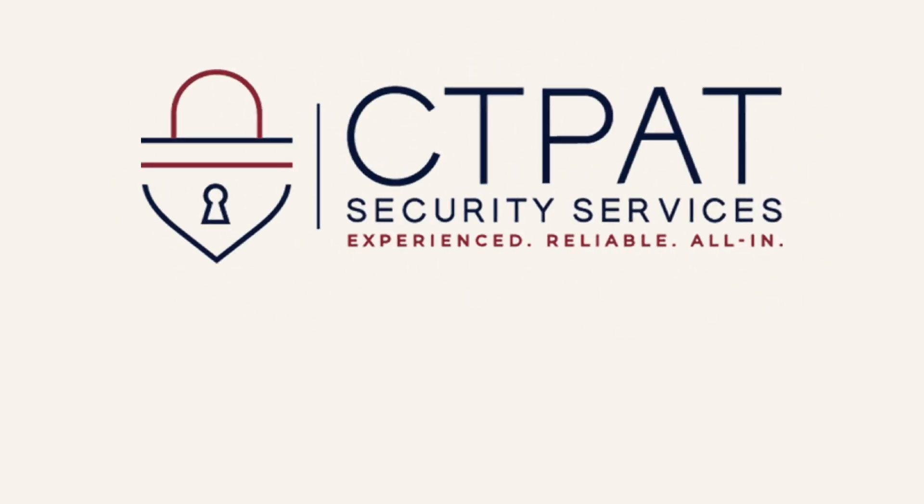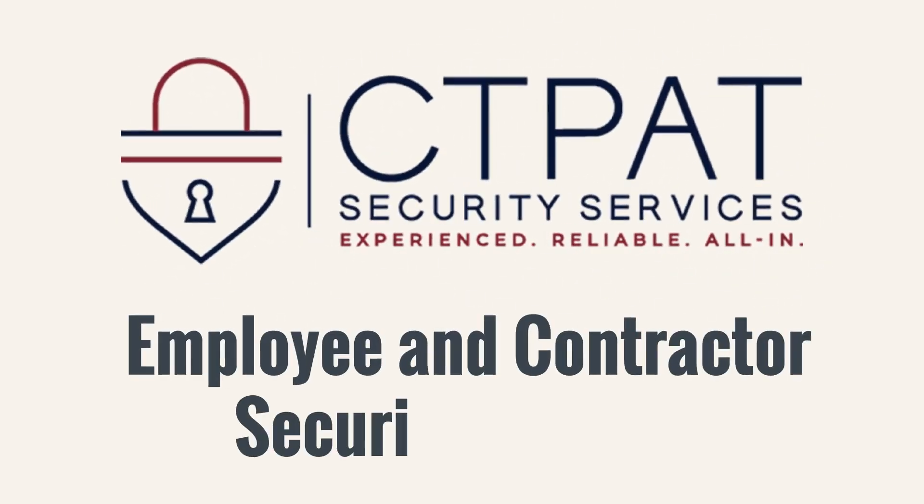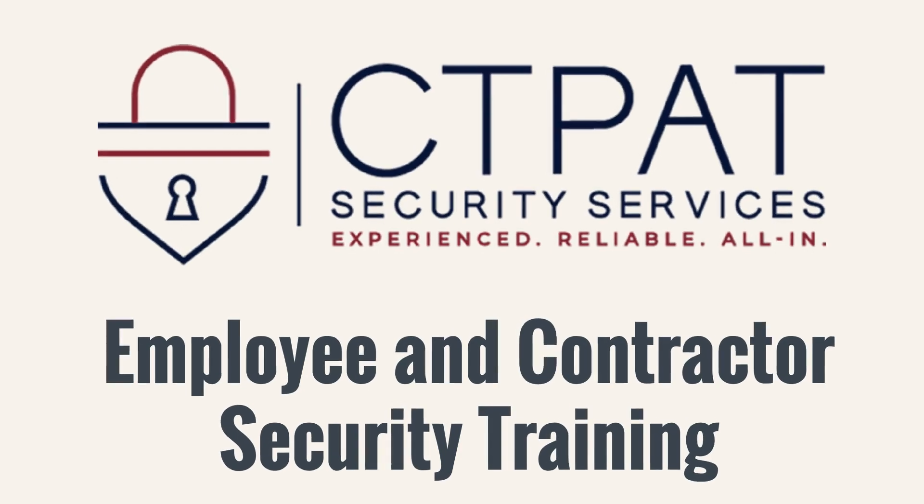Welcome to CTPAT Security Services Employee and Contractor Security Training.